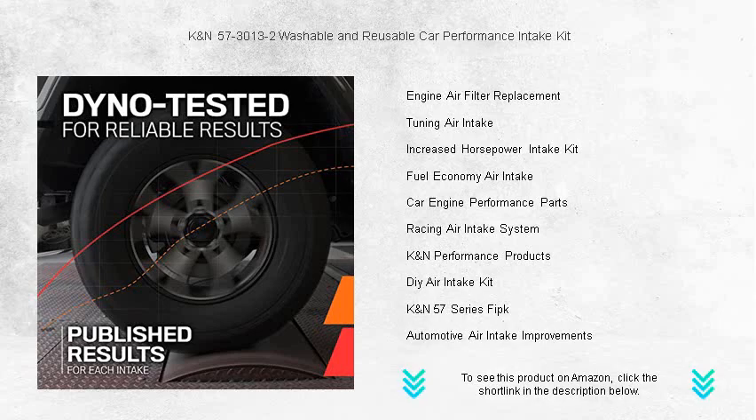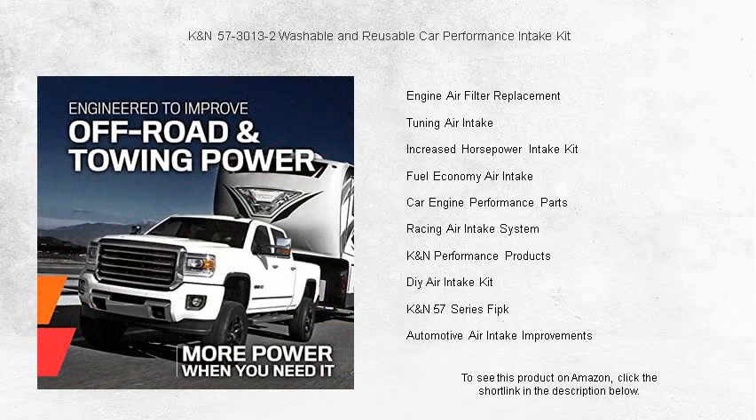Simply wash, dry, and reinstall. With a million-mile limited warranty, you can trust KNN's proven track record for quality and durability.